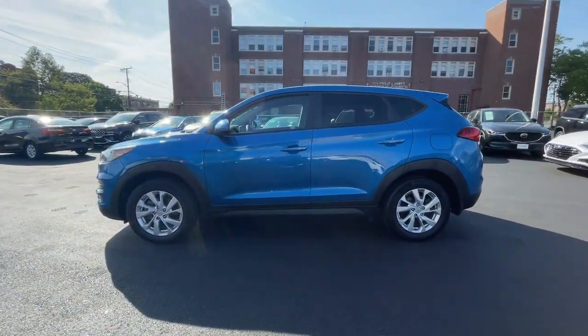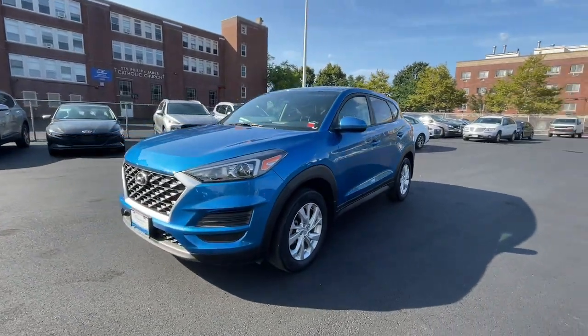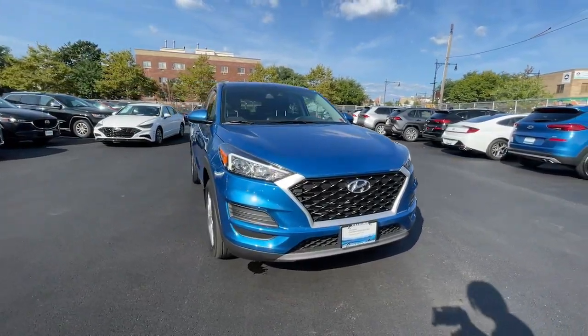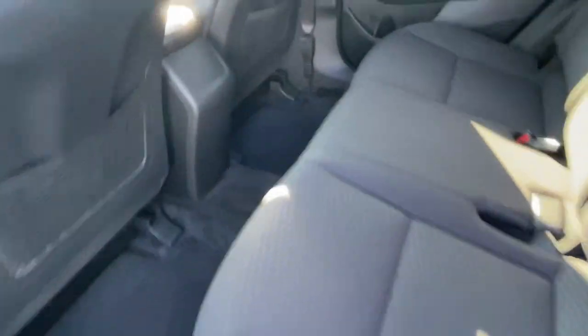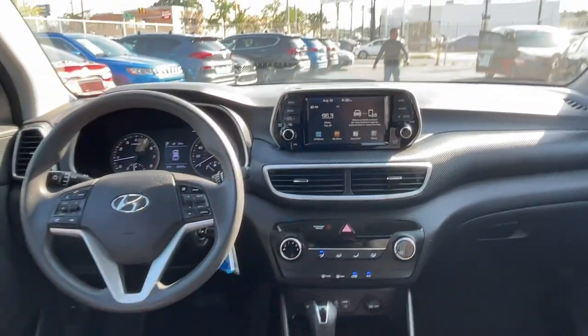These are just some of the great options this vehicle comes with: Apple CarPlay and/or Android Auto, all-wheel drive, keyless entry, backup camera, electronic stability control, Bluetooth connection, heated front seats, aluminum wheels, alarm, and steering wheel audio controls.